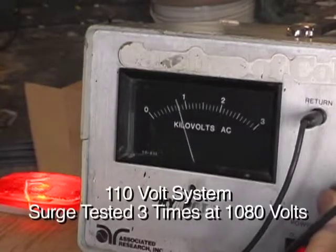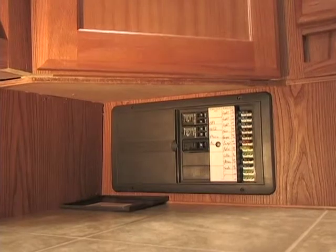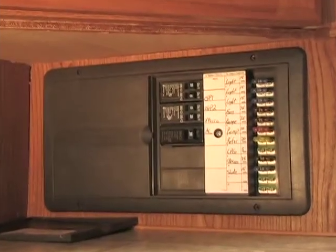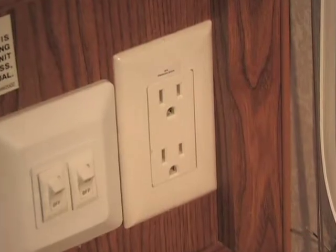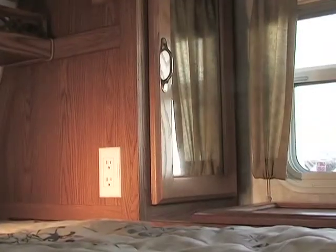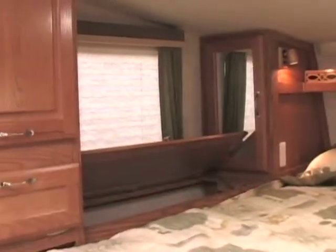The power center in an Arctic Fox camper is similar to the fuse and breaker box in your home — simply reset a tripped 110 volt breaker or replace a 12 volt automotive fuse. There are numerous power outlets throughout the coach — at least eight in every model — and a ninth GFI protected outlet in units featuring a dry bath. There's also a convenient 12 volt outlet in the bedroom TV cabinet.